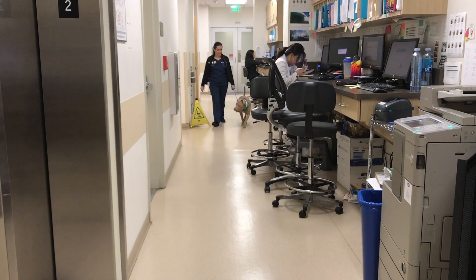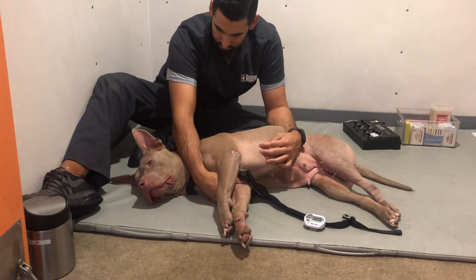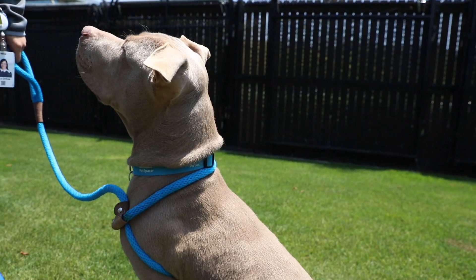Thanks to Dr. Linder and her team at VCA West Los Angeles, as well as Dr. Waldman and her team at CARER and our Annenberg Pet Space staff, Honey has recovered beautifully from both of her surgeries.